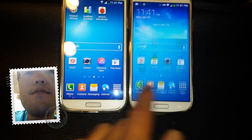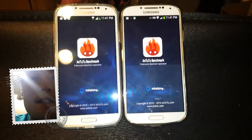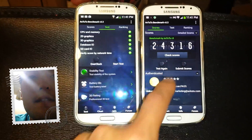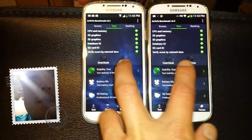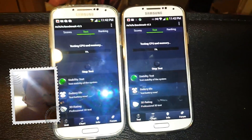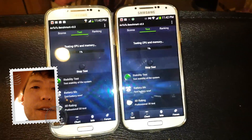Let me go ahead and run N2.2. I did run a Quadrant already, and they're about the same, but let me show you some of these scores. Test again here — you'll see the Octa-Core does faster with N2.2, which I think is a little bit better indication, and you'll see through this test why it's faster.